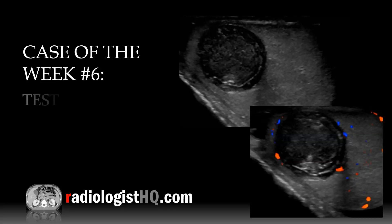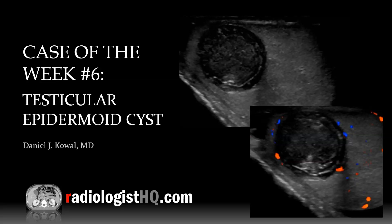This is case of the week number six: testicular epidermoid cyst. I'm Dr. Dan Koval from Radiologist HQ.